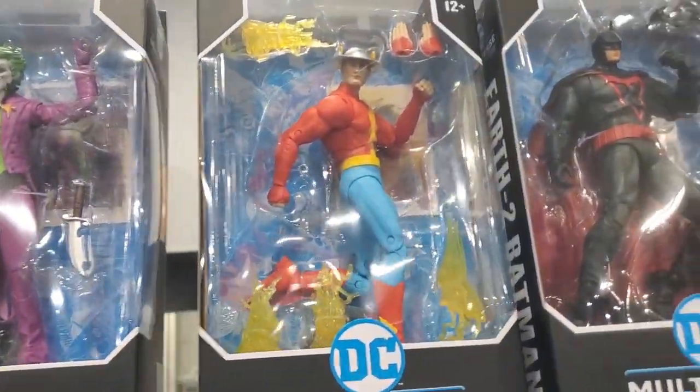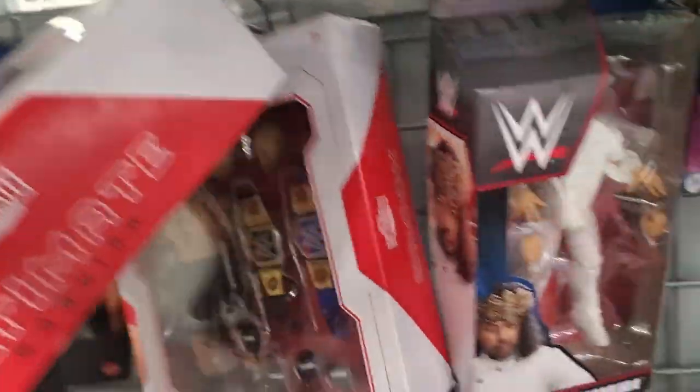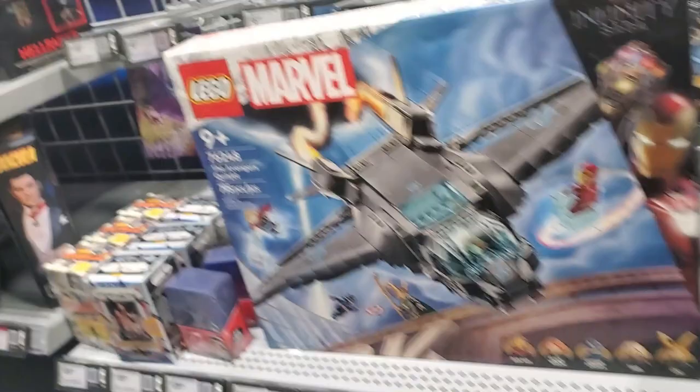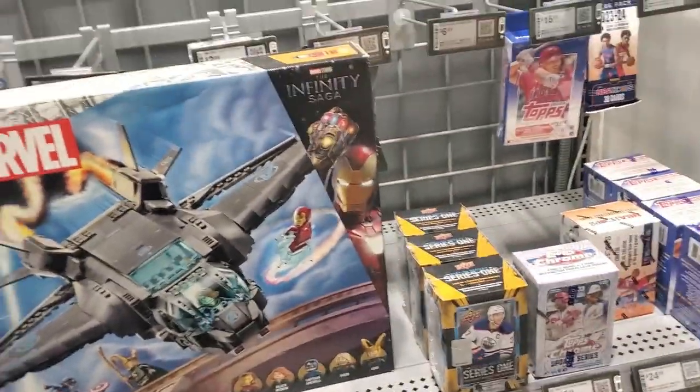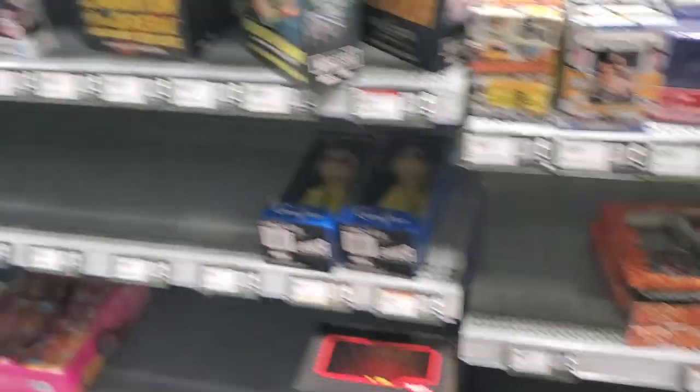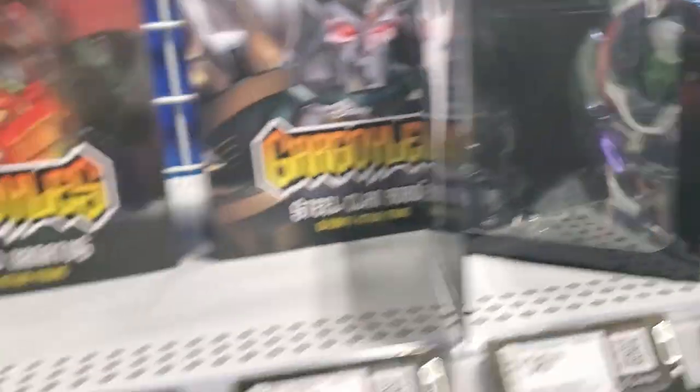And these are still here. Ultimate Warrior, Brock Lesnar, Shinsuke. Oh look, Godzilla! Oh look, they got a Figuarts Goku Black - don't care about that. Ooh, they got this big boy. Oh look, they still got that gamey one. I'm glad I bought that one I did.